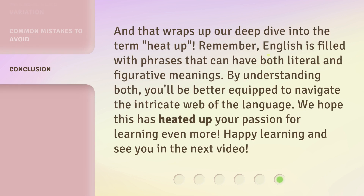And that wraps up our deep dive into the term 'heat up.' Remember, English is filled with phrases that can have both literal and figurative meanings. By understanding both, you'll be better equipped to navigate the intricate web of the language. We hope this has heated up your passion for learning even more. Happy learning and see you in the next video.